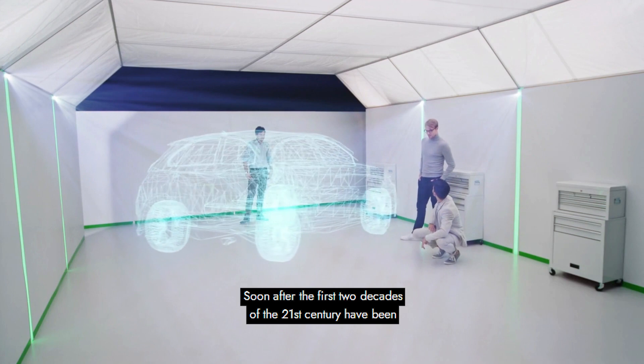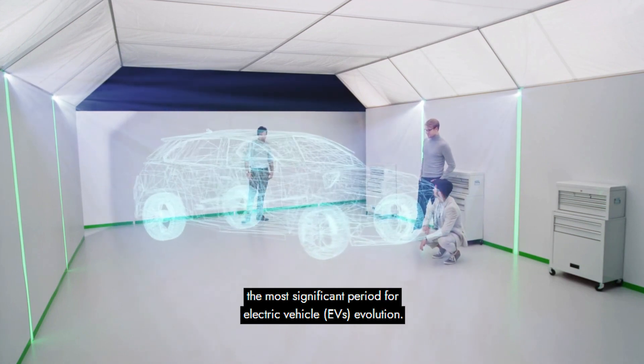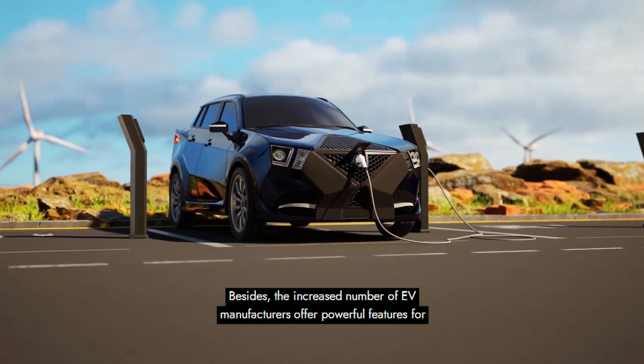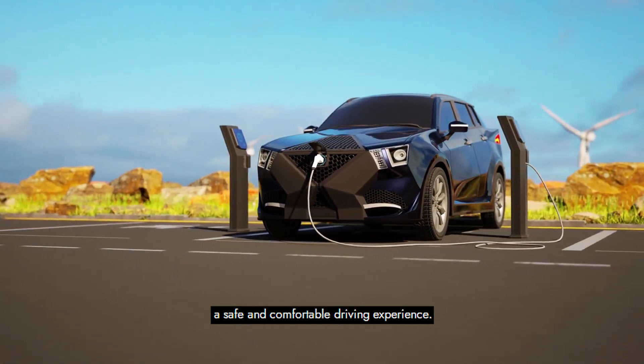The first two decades of the 21st century have been the most significant period for electric vehicle evolution. The increased number of EV manufacturers offer powerful features for a safe and comfortable driving experience.